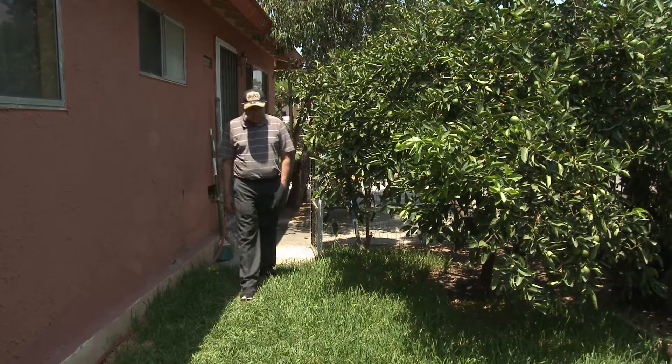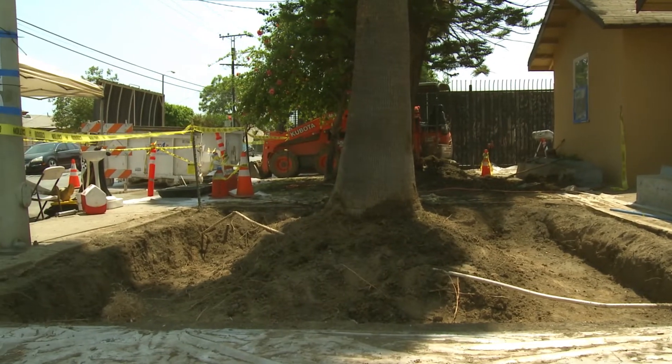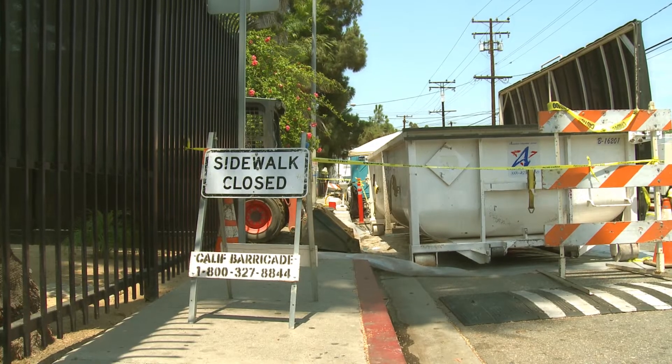Manuel Morales is happy with his new yard. He said everything is fine, they were all happy, there really weren't any issues — all went well. Because each yard is different, cleanup times may vary, but the process is similar.